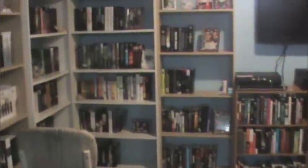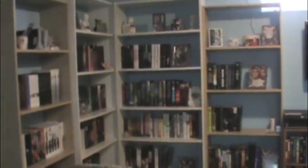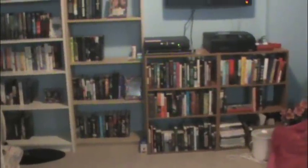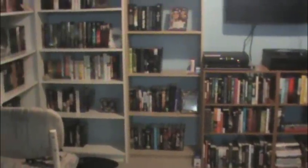On top of these bookshelves I just have my DVD player, satellite dish, TV, printer, and my Wii. So yeah, that was my bookshelf tour! Hope you guys had fun, and I hope it wasn't too long but I'll try editing it down as much as I can. Thank you for watching, I hope you guys have a great day, and I will talk to you soon. Bye!